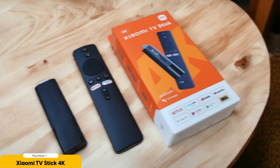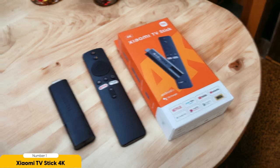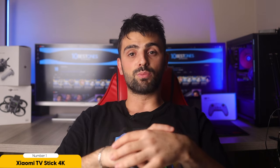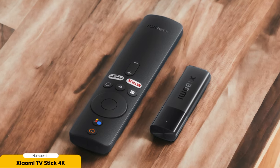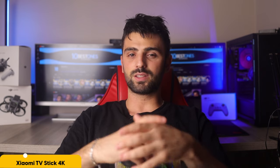In terms of affordability, the Xiaomi TV Stick 4K is competitively priced, making it a great option for those on a budget. It offers a similar experience to Chromecast devices but with added features and functionality. The inclusion of Dolby Vision and Atmos support sets it apart from its competitors. One downside is its reliance on micro USB power, which can be a minor inconvenience as it requires an additional power source. However, considering its performance and feature set, this is a small trade-off.